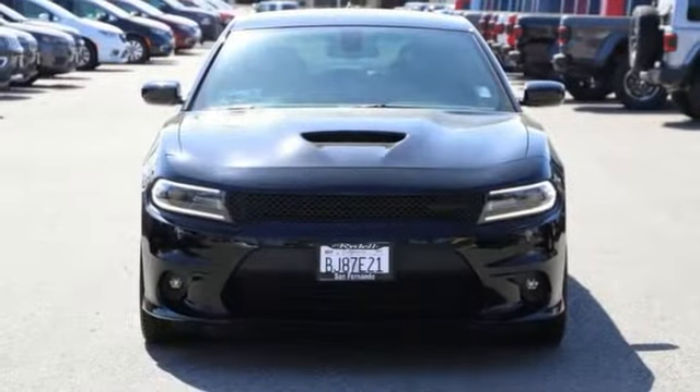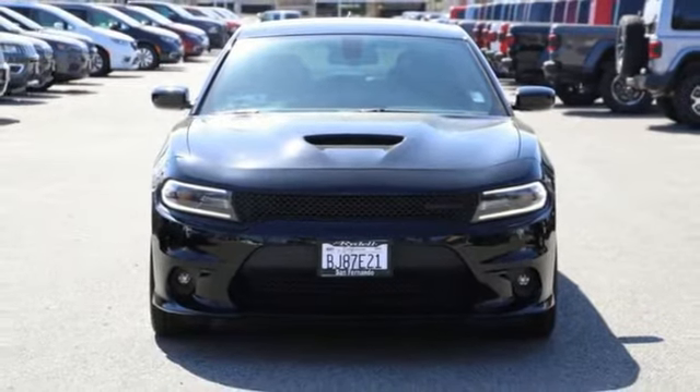Dodge doesn't do middle of the road. Leave average in the dust. Take it for a test drive today.